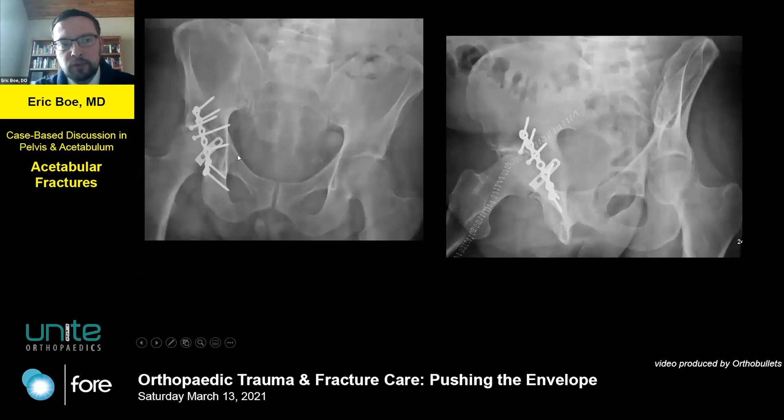He went to surgery. Those pieces were lagged, they had a little spring plate at the anterior wall, and then one plate was used just to hold that in.